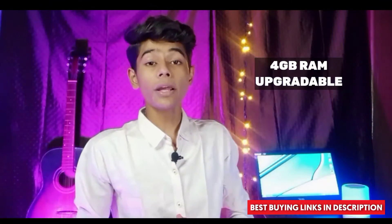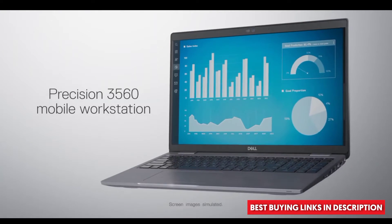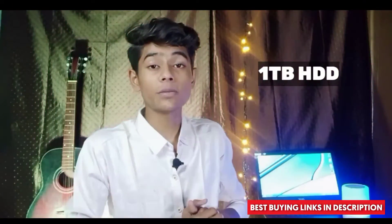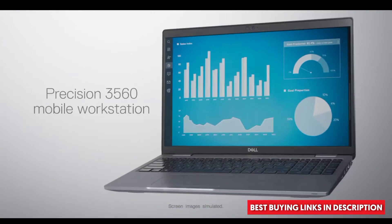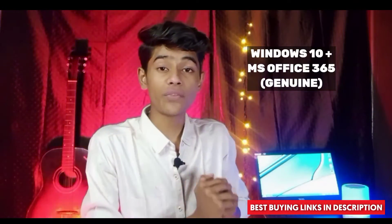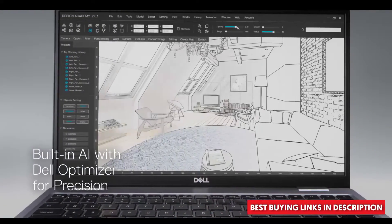You get 4GB upgradeable RAM, which means you can upgrade it to 8, 10, 12, or 16GB — which is a great deal. Similarly, you get a massive 1TB hard disk drive. It also comes with MS Office 365 pre-installed, so you get those products completely free within this budget.